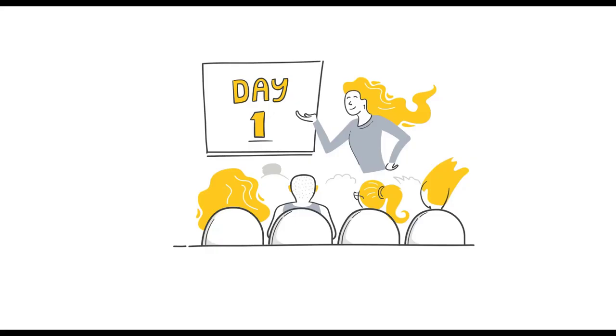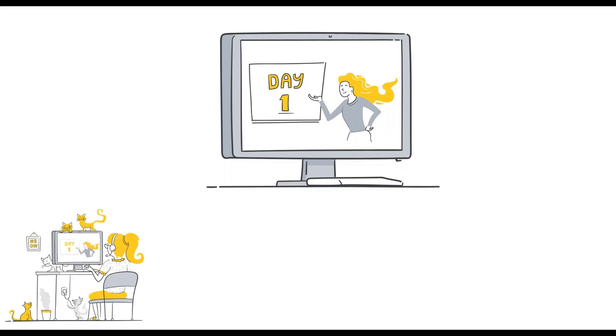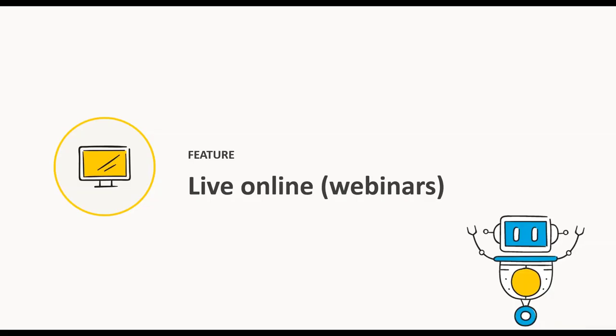Now we're going to take a quick look at how you can turn your traditional face-to-face courses into e-learning, get them promoted on your website, and get people in the door using Arlo. I'm going to hand it over to Ezra to dive into the platform and take you through the webinar setup.